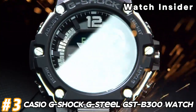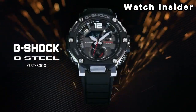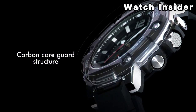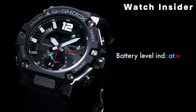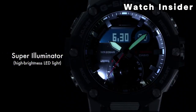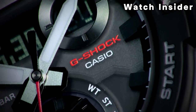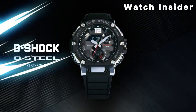Number 3: Casio G-Shock G-Steel GSTB300 Watch. The GSTB300 Series incorporates Casio's Carbon Core Guard Structure, which enhances durability and strength while keeping it relatively lightweight. Many G-Steel models come equipped with Bluetooth technology, allowing the watch to connect to a smartphone for time synchronization, automatic adjustment of time zones, and access to additional functions through the G-Shock connected app. These watches are also equipped with Tough Solar technology, using a solar cell to convert light into energy, reducing the need for regular battery replacements. The watch may also feature world time functionality.